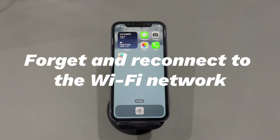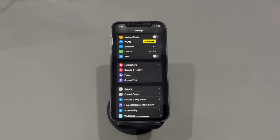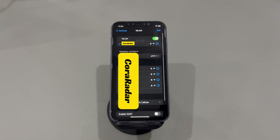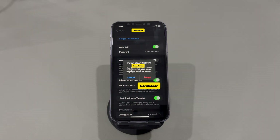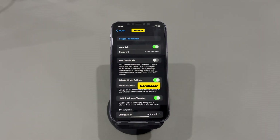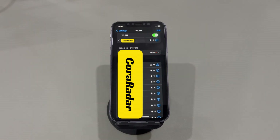Forget and reconnect to the Wi-Fi network. When your iPhone keeps disconnecting from Wi-Fi, it's possible that the wireless network profile is corrupted. To refresh the profile, go to the Settings app, tap WLAN, find the name of the Wi-Fi network and tap the I icon next to it, choose Forget This Network and confirm. Wait a few seconds, then tap the network name again, enter the correct password, and tap Join. See if your iPhone stops disconnecting from Wi-Fi.